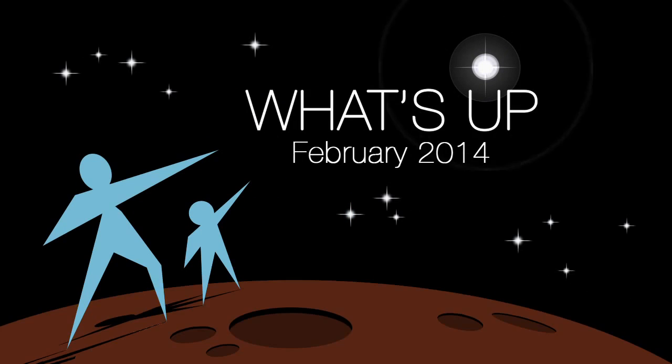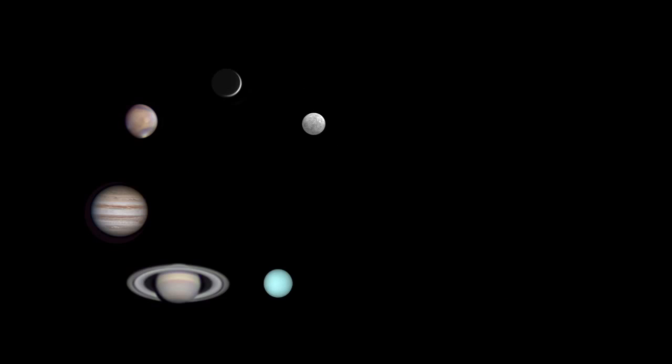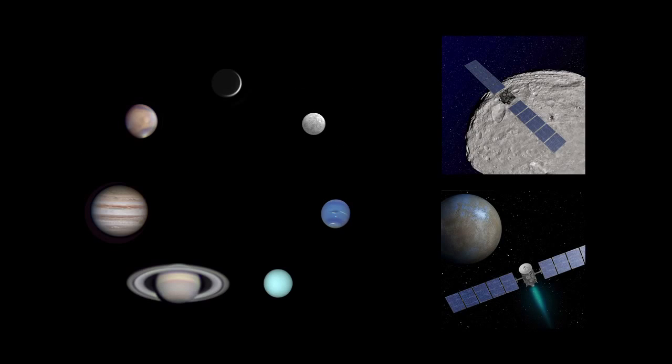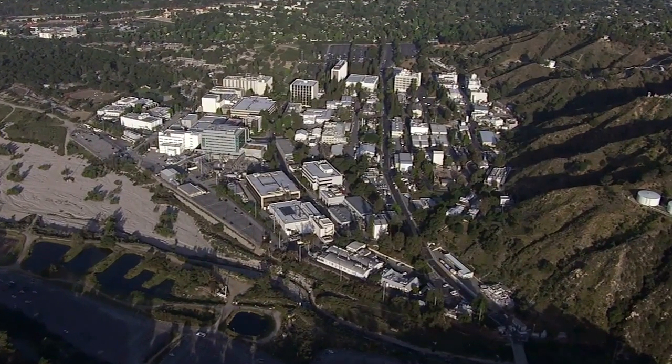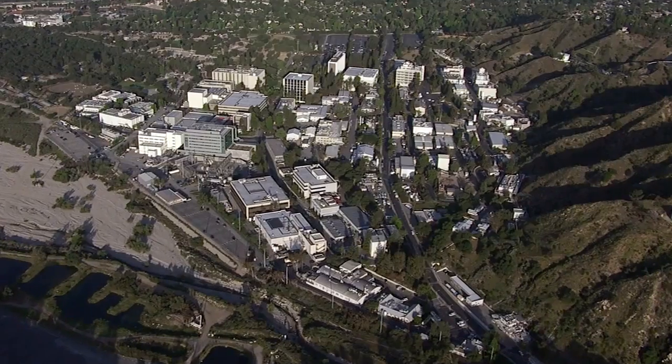What's up for February? Hello and welcome. I'm Jane Houston Jones at NASA's Jet Propulsion Laboratory in Pasadena, California.